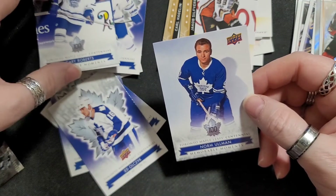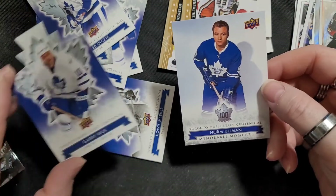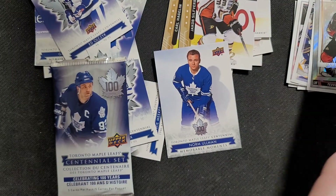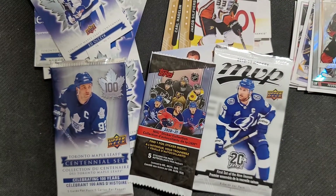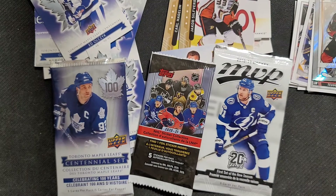Memorable moment — and this one too. These are the two highlights. So that's what we got in these packs. I got these at Shoppers Drug Mart, like I said — a dollar fifty, pretty good for a buck fifty. Guys, thank you so much for joining me. Until next time!